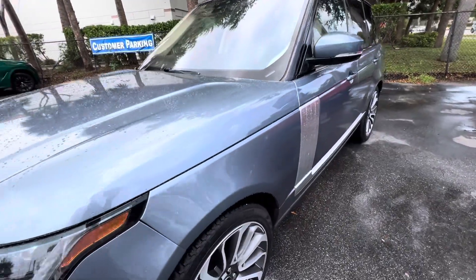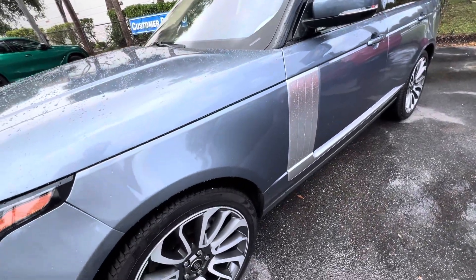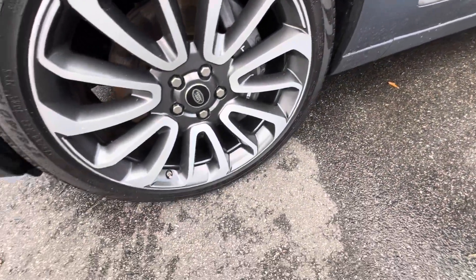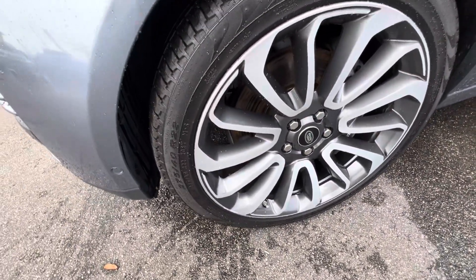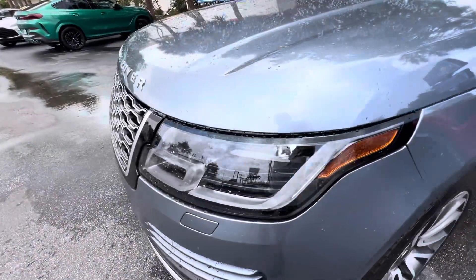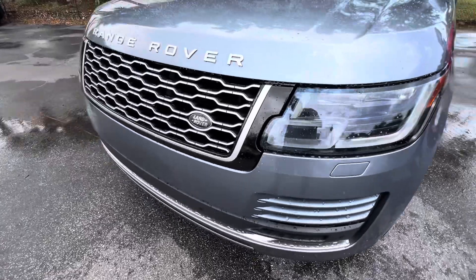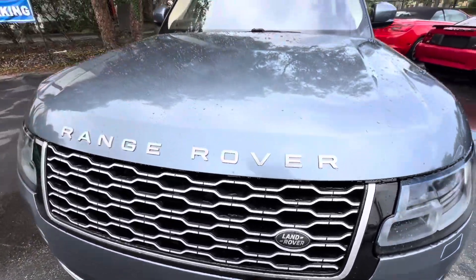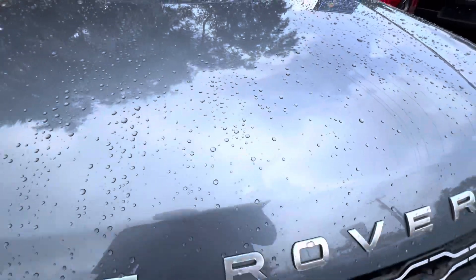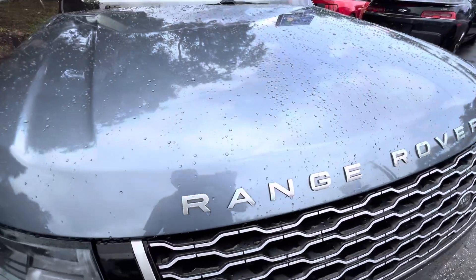I'm going to walk around this thing with you and point out any flaw — if there's anything on it that's not perfect I'm going to tell you. This was a local lady's vehicle right down the street. She got a new one, so it must have been a good car because she did have it leased and then bought it out of lease and then sold it to me when she got another one.